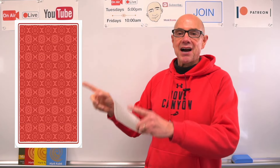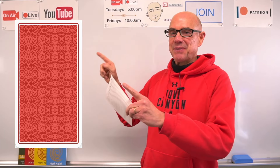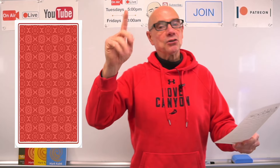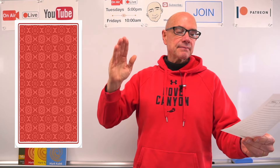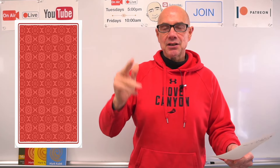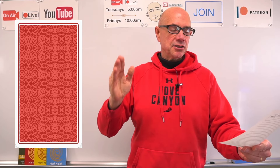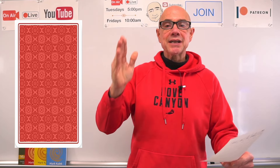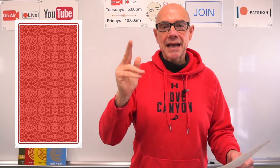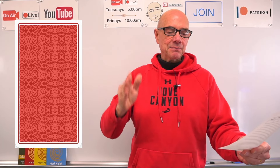Now there is something else behind the card. The topic is still the big city. Clue number one: it's a device for surveillance. Clue two: it's used to monitor and record activity.